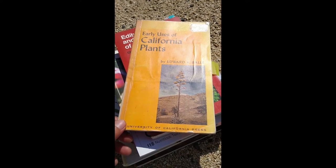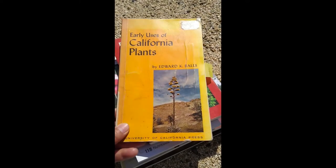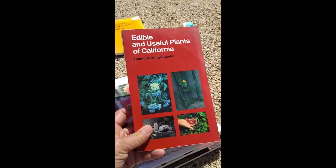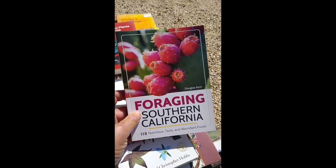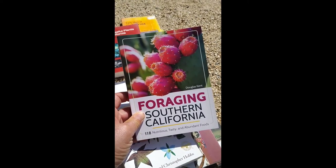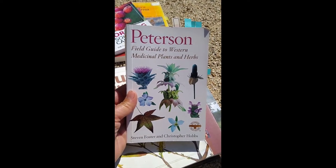After deciding which plant I'm going to write about, I go through every single native plant book that I have to see what they say the plant's uses are, because I'm fascinated by how plants can be used as food, medicine, and other ways. I always look up the plant in Early Uses of California Plants by Edward Balls. I also utilize Edible and Useful Plants of California by Charlotte Clark. My good friend Doug wrote a book, Foraging in Southern California, which is great because it covers native plants and other weeds you might find while hiking. There's also the Peterson guide to Western Medicinal Plants and Herbs by Stephen Foster and Christopher Hobbs.